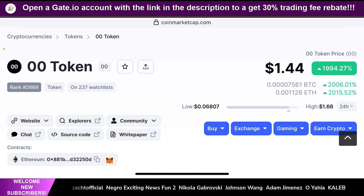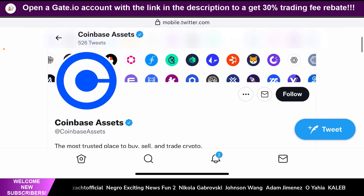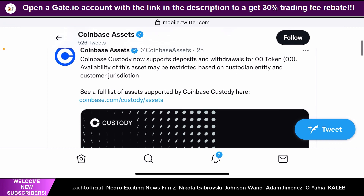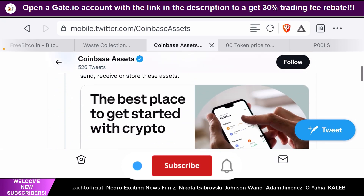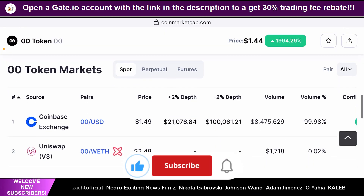Now, how did I figure out that this token got a Coinbase listing? For that I went to Twitter, and I suggest you guys follow Coinbase Assets — at Coinbase Assets — if you haven't already. They provide you with all the up-to-date information. They've even added this token as a Coinbase custody token, which means institutions can also buy it. That's where they made the announcement that the 00 token will be listed on Coinbase. This is clearly an experimental token, meaning it's high volatility. Also, for a brief period there was a lot of arbitrage opportunity — you could buy this token low on Coinbase and sell it high on Uniswap.